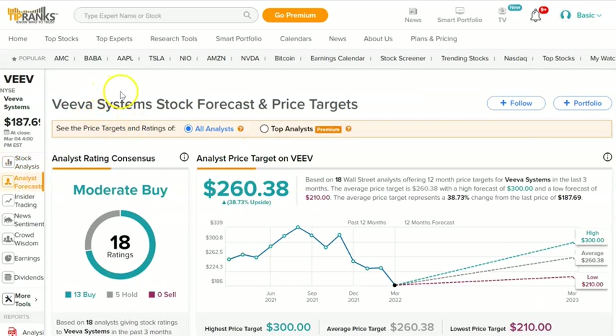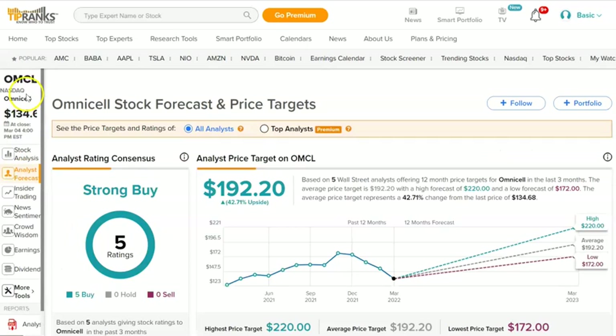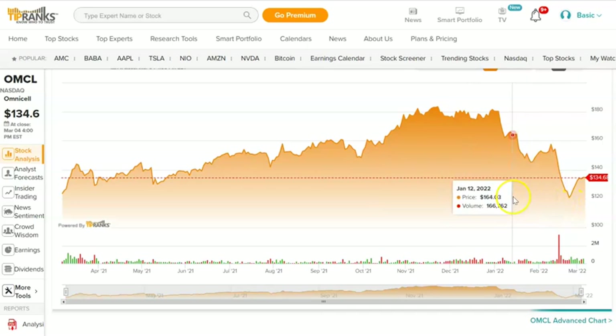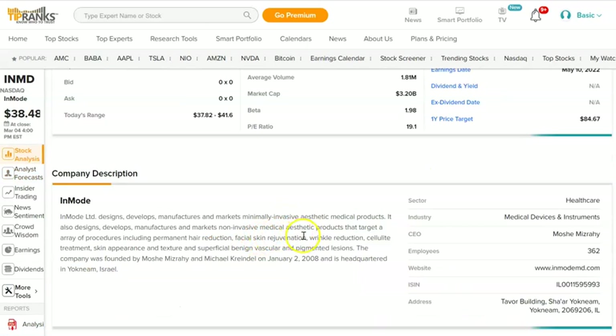Viva has been on my watch list for some time and I've traded it often — time for a second look. According to TipRanks the target is 260, with some analysts as high as 300. Moderate buy, which fits our requirements, but it scores a four — and we want seven or better. OmniCell tracks and controls medication administration. Strong buy, trading at 134 going to 192 — a good jump — but only a five ranking. Hedge fund activity has decreased and technicals are negative. InMode is at $38 going to $84 — a big jump. Strong buy, covered by three analysts, ranking of nine. I like this stock — medical anesthesia products.